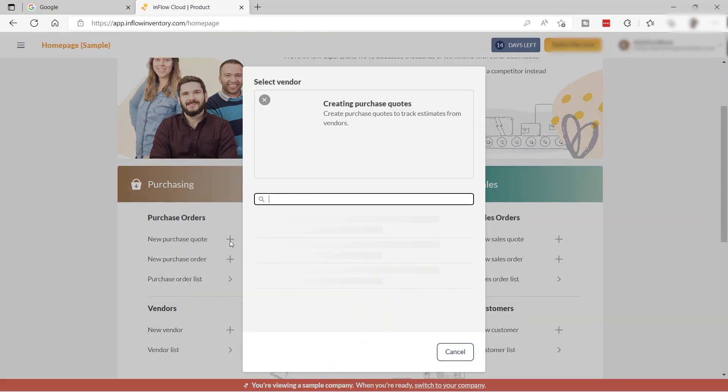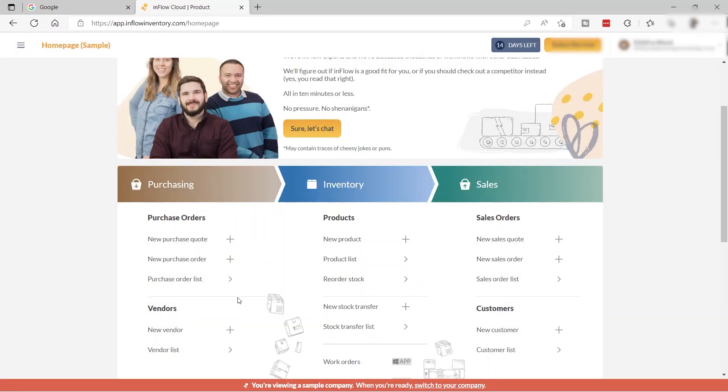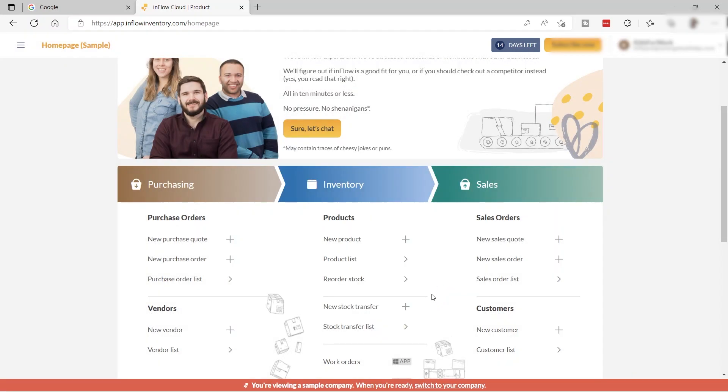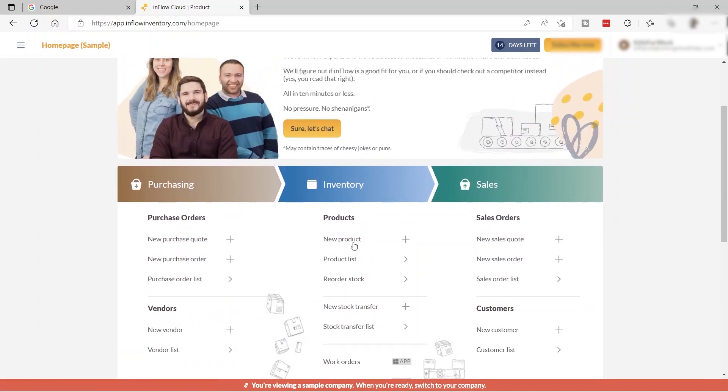Under purchasing, you can create a new purchase order to buy more products for your inventory, import purchase orders via CSV file, and also add vendors. Under inventory, you have options to manage your products.